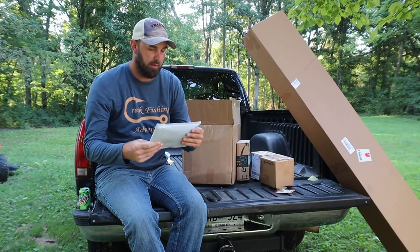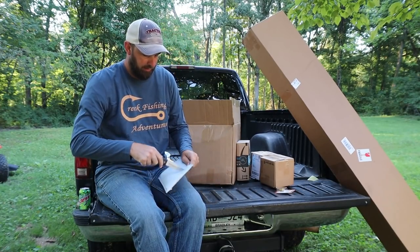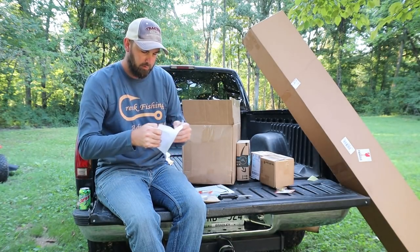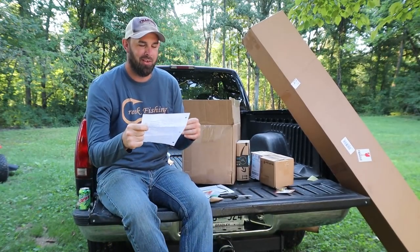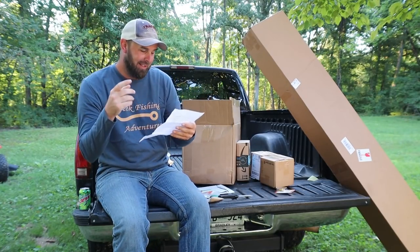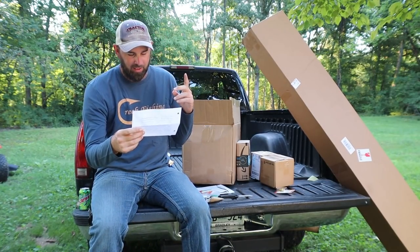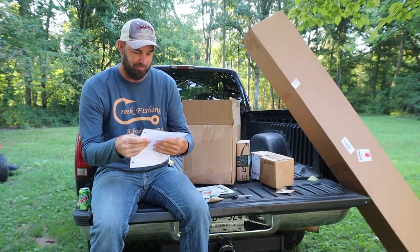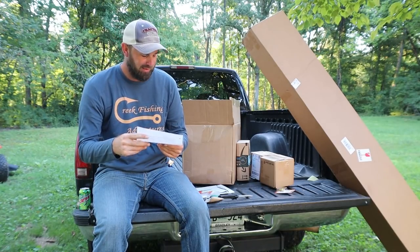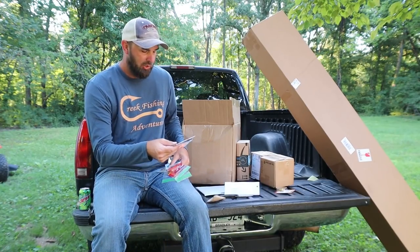Here's a package from Hendersonville, Tennessee — doesn't have a name on it, that's not far away. This is awesome — it's from Brady. He wrote me a whole page and a half letter. He sent me several lures to try, wants me to hopefully do a video on a couple of them, and gave me suggestions for some places in middle Tennessee to fish. Thanks so much Brady, I hope you see this video!